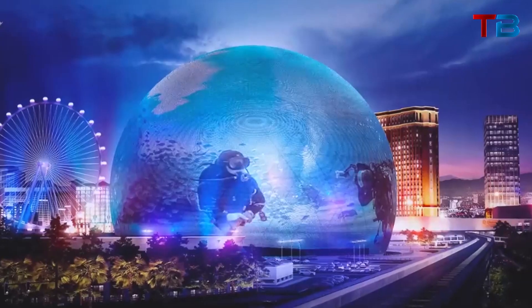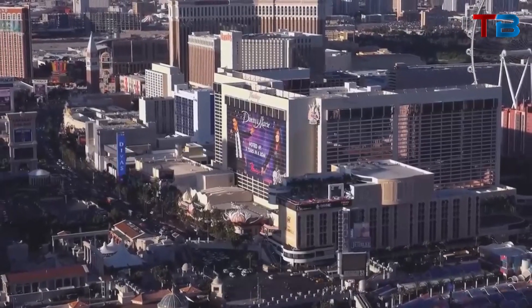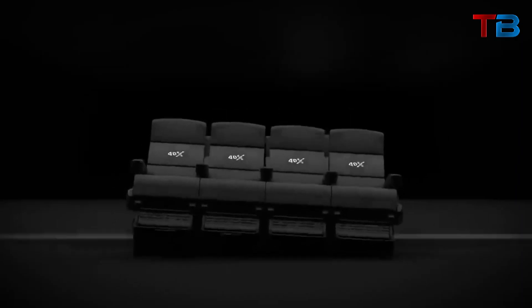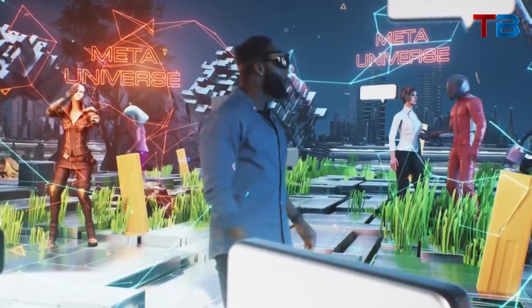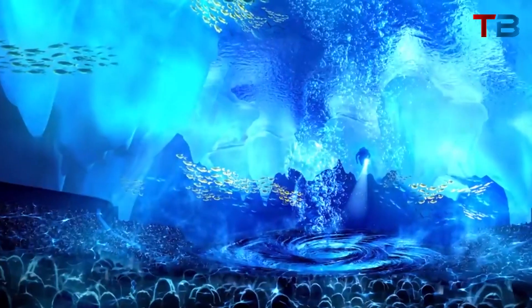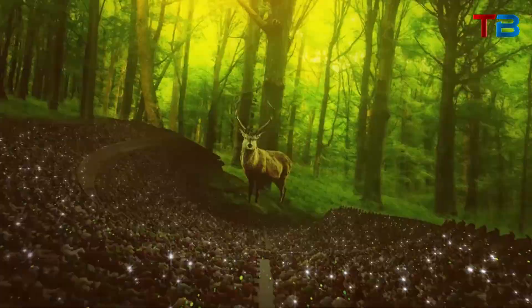The MSG Sphere takes the experience even further by incorporating 4D elements meant to engage all the senses. Over 10,000 seats are outfitted with haptic feedback technology, allowing viewers to literally feel explosions, motion, and other tactile effects through their chairs. In addition, the Sphere has systems to broadcast scents and airflow — for example, audiences may feel a breeze and smell the ocean during a beach scene, or be hit with heat and smoke effects for an explosion. This was demonstrated when attendees watched butterflies emerge from cocoons and could feel their wings flutter by.